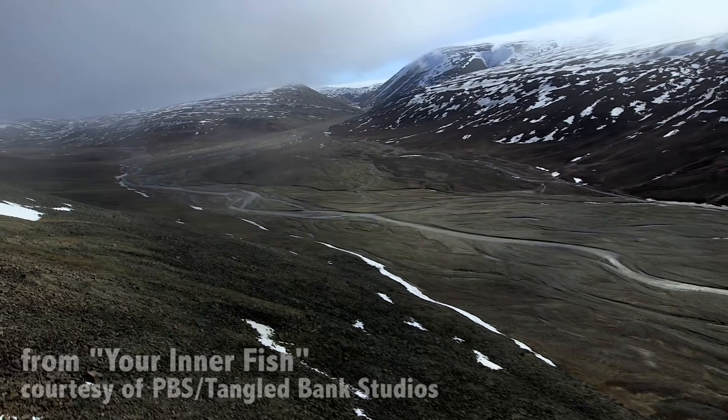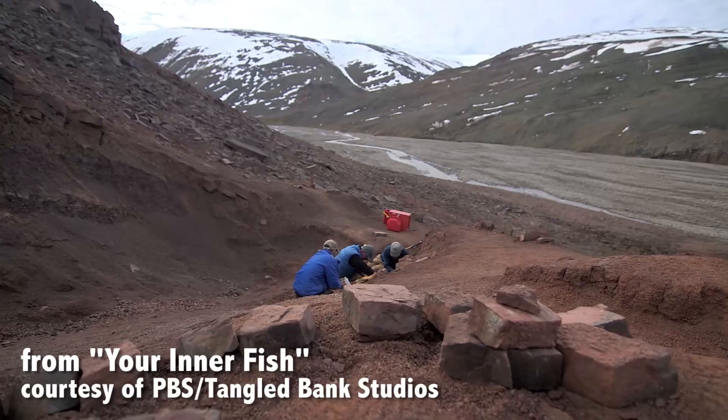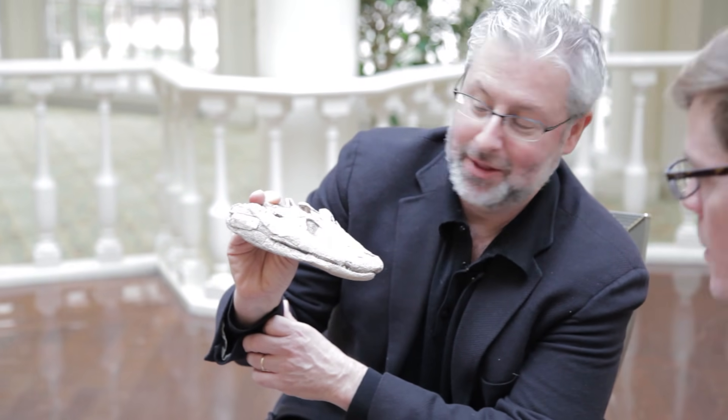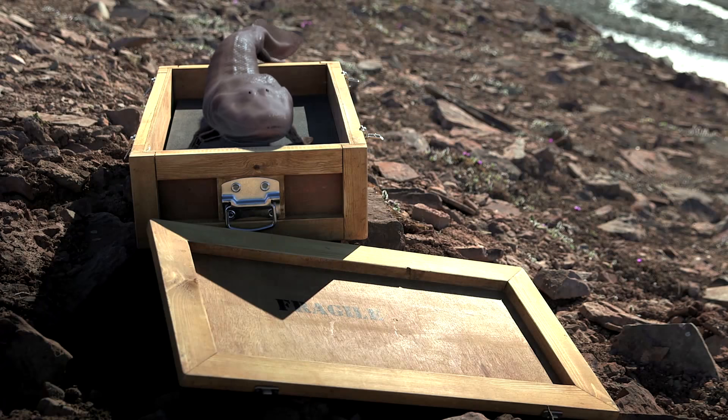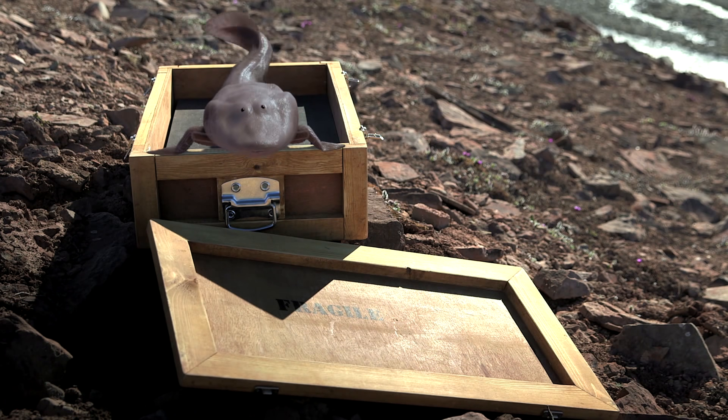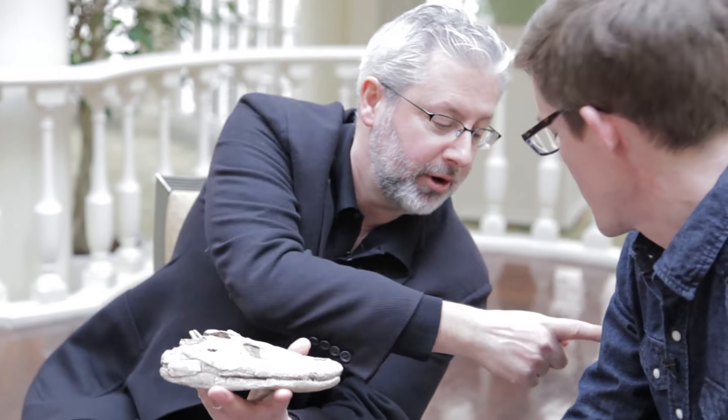This is a cast of a skull from a creature that's 375 million years old, from the Arctic, about 600 miles from the North Pole. It's a fish — but it's a special kind of fish. It's called Tiktaalik. It has a paired set of nostrils in the front. It clearly has scales on its back and fins with fin webbing. But if you look inside the fins, you find elements that correspond to your upper arm, forearm, even parts of your wrist inside this fish.